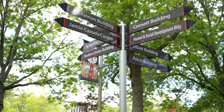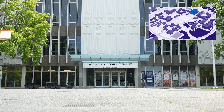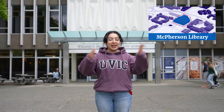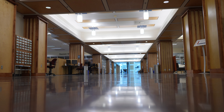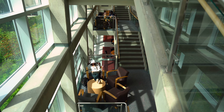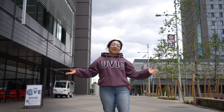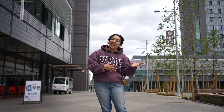We made it to McPherson Library, which is the biggest library on Vancouver Island and houses over two million books. We've also made it to the residence area, and I'm actually standing outside our two newest residence buildings.